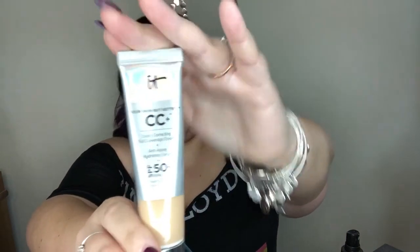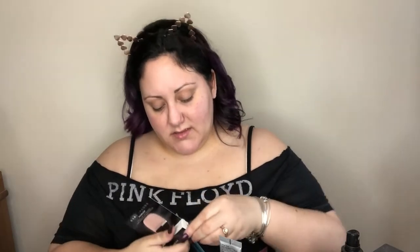I'm gonna work with my IT Cosmetics CC Cream Full Coverage — the CC Plus Color Correcting Your Skin But Better CC Plus Color Correcting Full Coverage Cream, Anti-Aging, Hydrating Serum, SPF 50, and anything else you can fit into a bottle. I also received a sample of Shameless Youthful 24-Hour Broad Spectrum Foundation from Marc Jacobs in the color Light Y210, so I'm just gonna mix it into the IT.